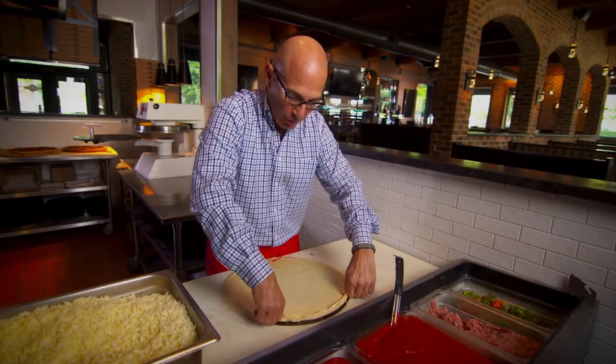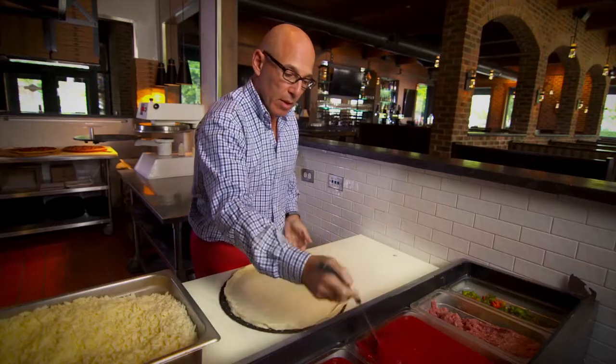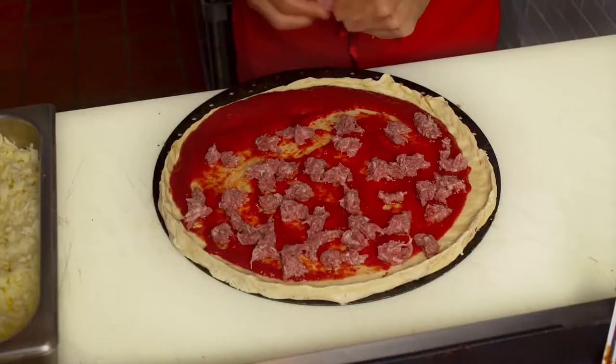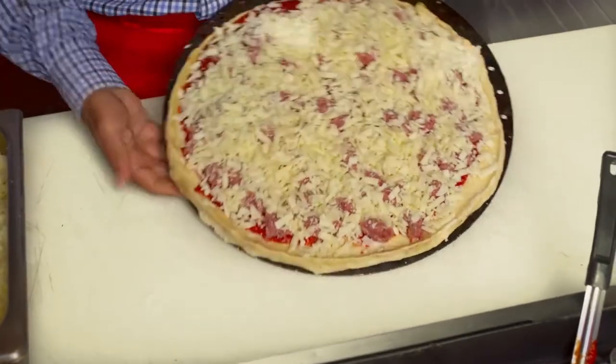We start with all the same ingredients: fresh dough, pizza sauce that we've used since 1947, Italian sausage that is made fresh daily in our plant, and mozzarella cheese that is cut every single day.